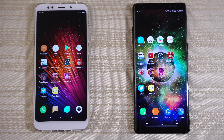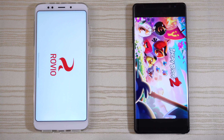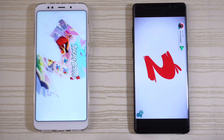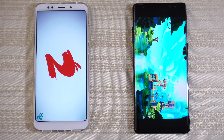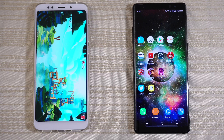Angry Birds 2 — starting up on the Note 8. Logging in on both. Will the Redmi 5 Plus catch up? Who's gonna be out in front? The Note 8 takes this one. Stop the game right there and do the same thing on the Redmi.